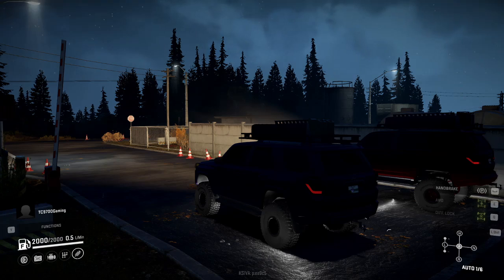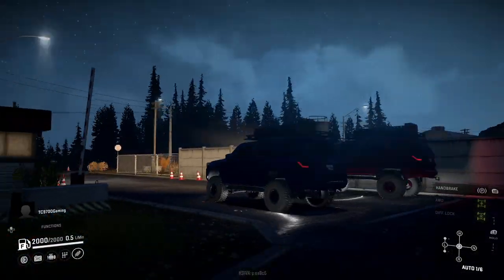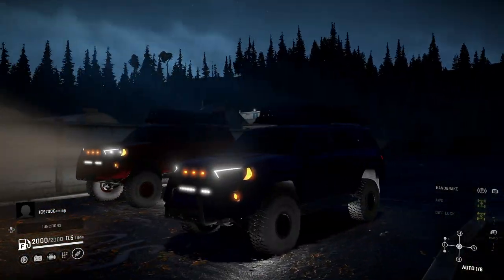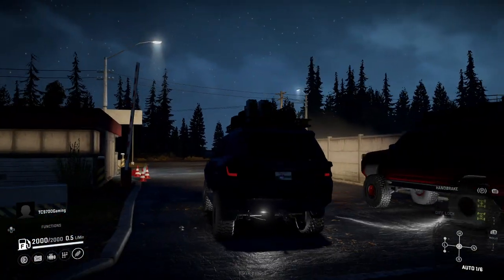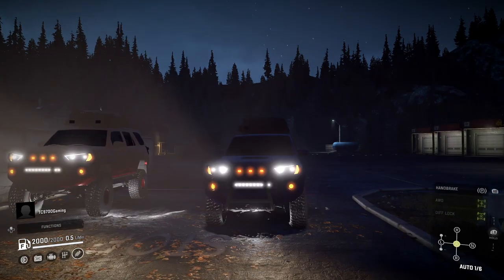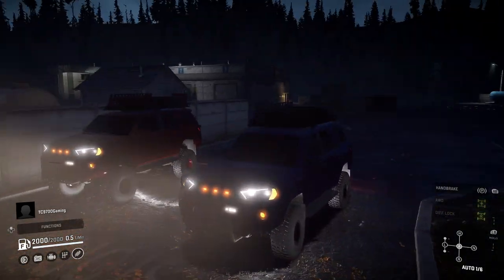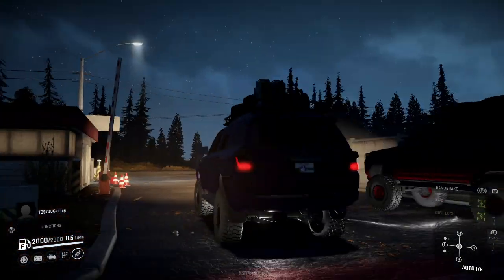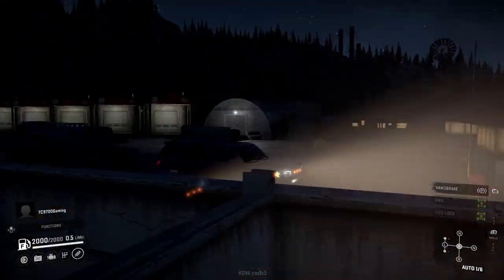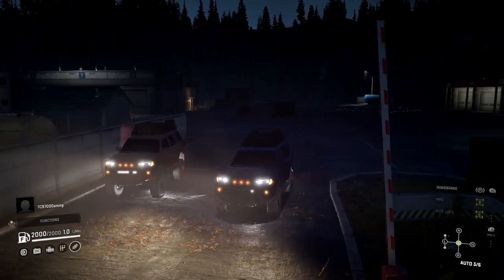We're going to be driving Frog's 2013 4Runner. I think you have the 37s? So you're running 37s on the standard lift, and I'm running the bigger lift with the 39s. We're both running stock engines with off-road gearboxes — well, I actually put the upgraded motor in. So you've got smaller tires but more power — you'll really leave me in the dust.